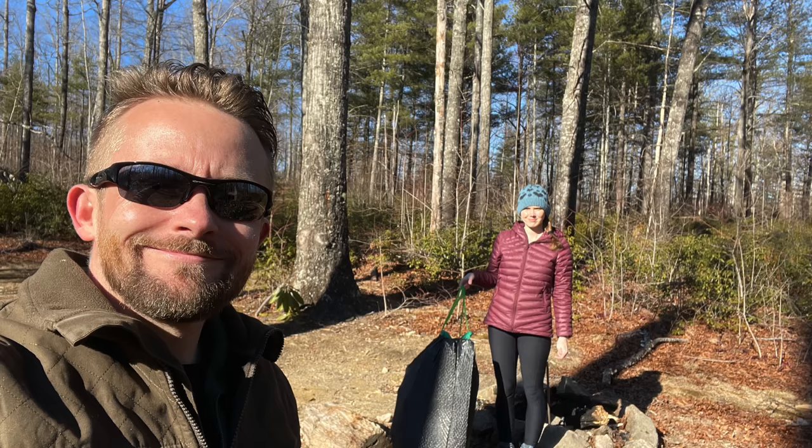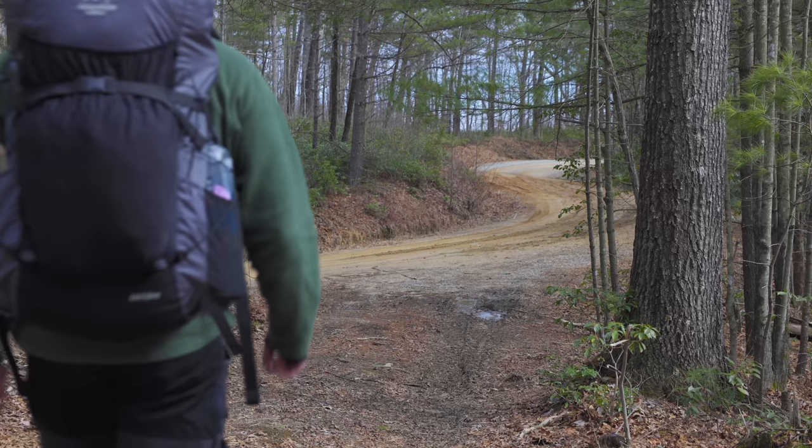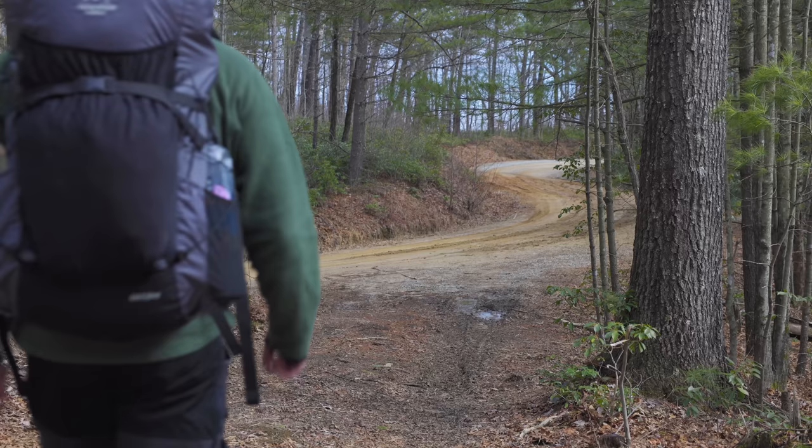I wasn't able to clean up the garbage while I was there — I didn't have enough space in my pack and it was too remote. But Susan and I returned a few days later and cleaned that place up. We got rid of everything and stopped at other campsites along the way, leaving the area with four bags of trash. So yes, we helped make the area beautiful again.